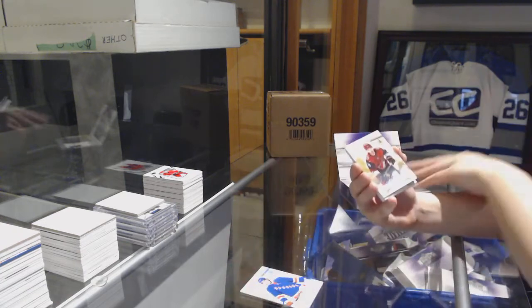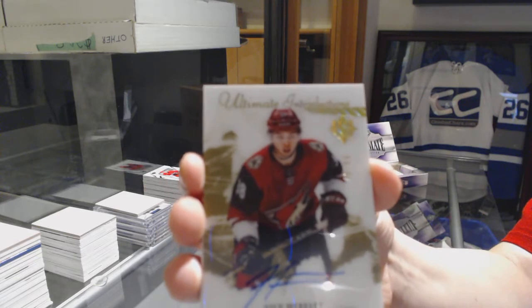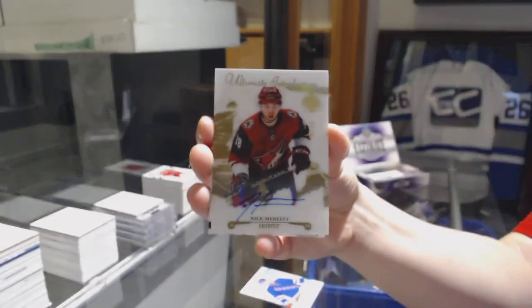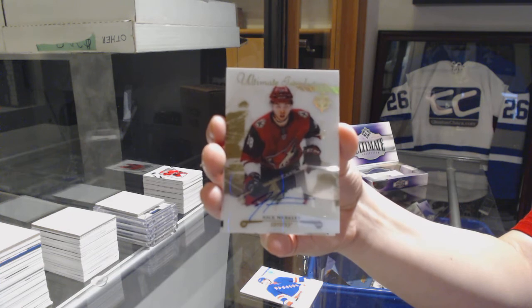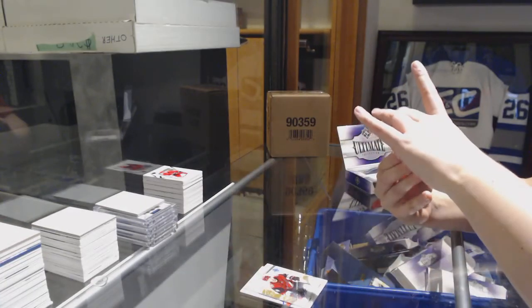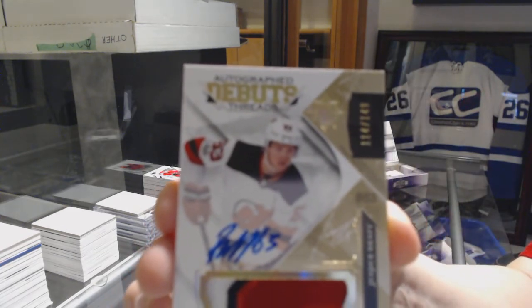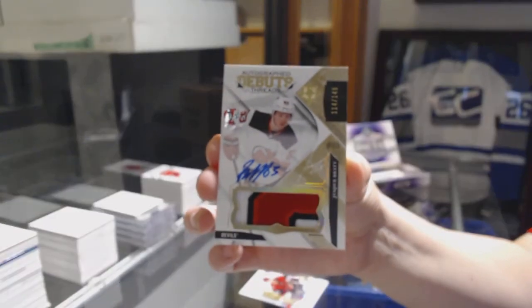We've got an Ultimate Introductions Gold Auto number to 99 for the Arizona Coyotes, Nick Merkley. An autographed Debut Threads, Pat Jono number 149 for the New Jersey Devils, Jesper Bratt.